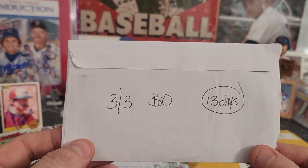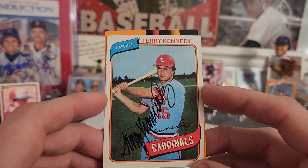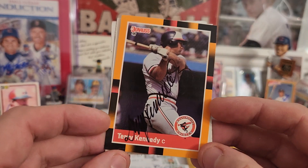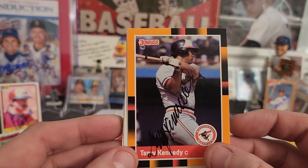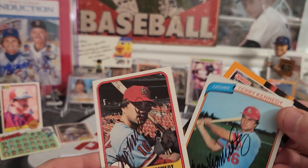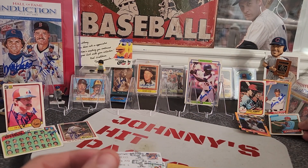Next one coming out of Parts Unknown — three-for-three success, zero fee, 13 days. Terry Kennedy! Never sent out to Mr. Terry Kennedy, at least this past year. He's a great signer — saw some of you guys getting him back. Got him on my 1980 Topps — check out that ink. I love my Opening Day orange set, the 88 Donruss — got some black ink on that. Kind of hard to see, but he didn't disappoint. And for the 1981 Fleer set, he got some black ink too. Mr. Terry Kennedy, thank you, sir. Look at that big orange 88 there. Boom.